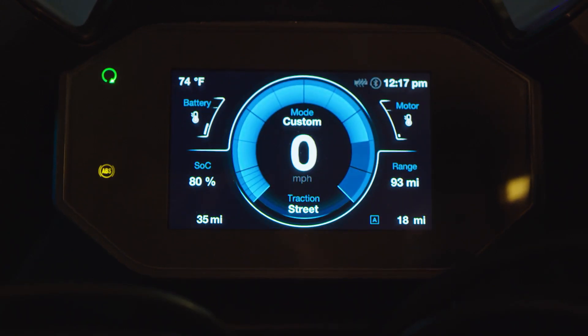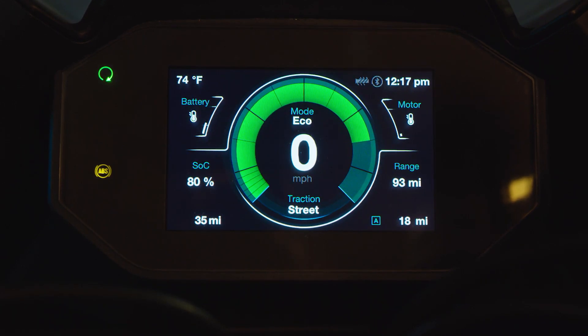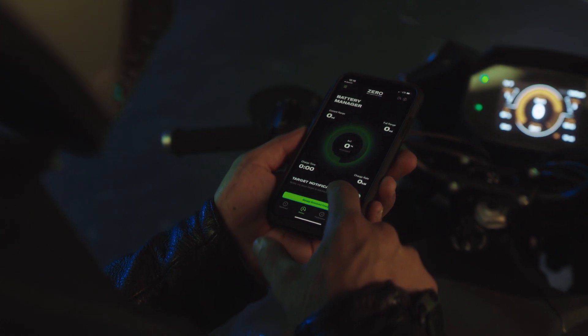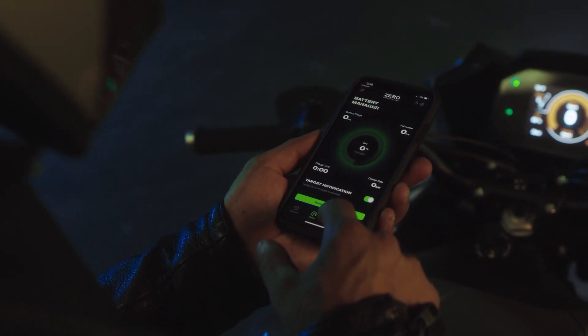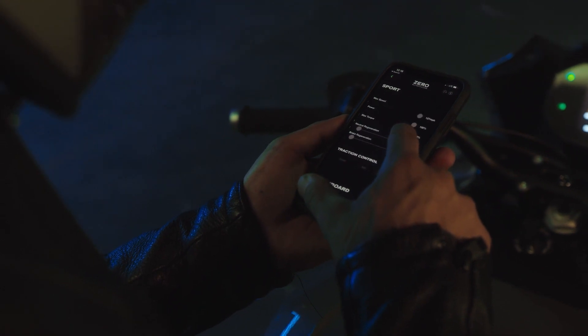SRS is the smartest motorcycle on the road. A customizable, full-color dash keeps everything you need to know front and center. For everywhere else, our next-gen app allows you to customize and relive your ride and feed you critical information about the status of your bike.